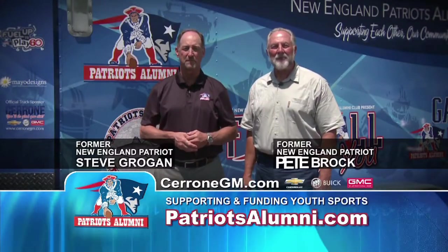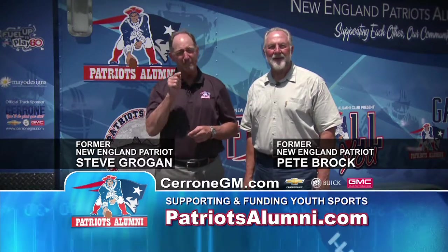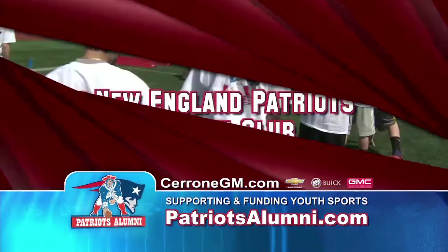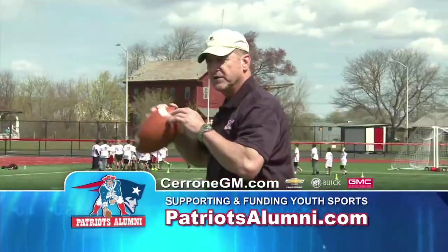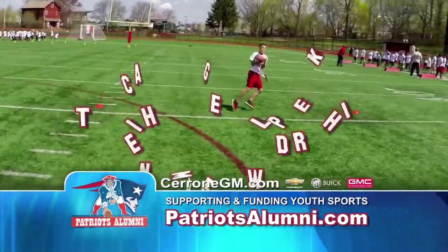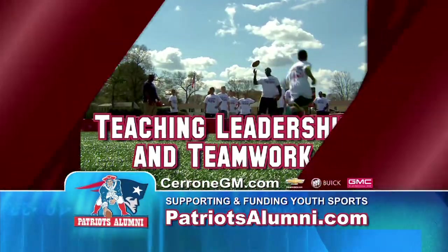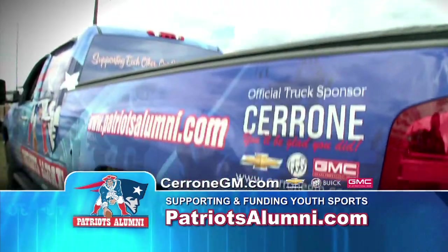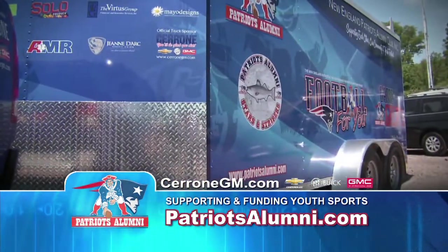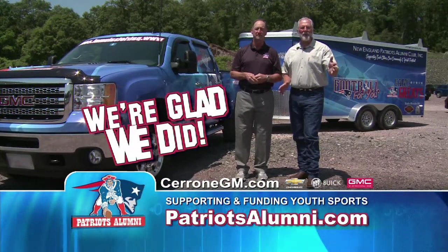I'm Steve Grogan and I'm Pete Brock. Even though we retired from the New England Patriots, we never left the community. That's why we started the New England Patriots Alumni Club — our mission is to support youth football throughout New England by teaching kids leadership and teamwork. We're a non-profit, so we need help from other community leaders. When we needed a truck, we went to see our friends at Cerrone Chevy GMC, and we couldn't do our job without it.